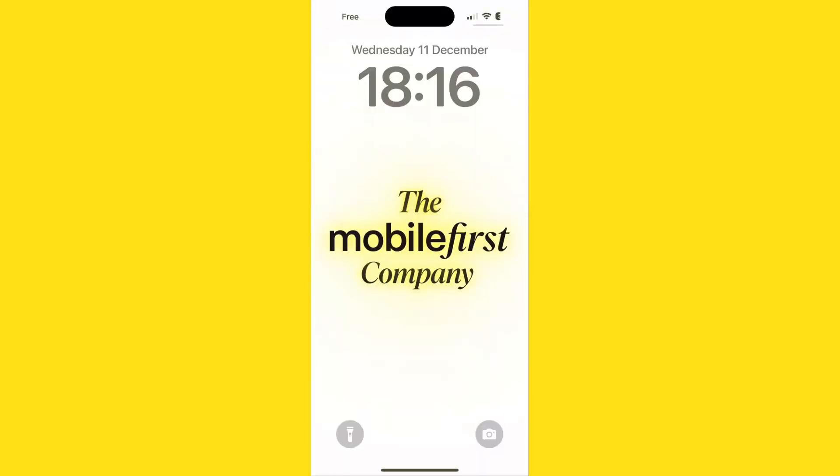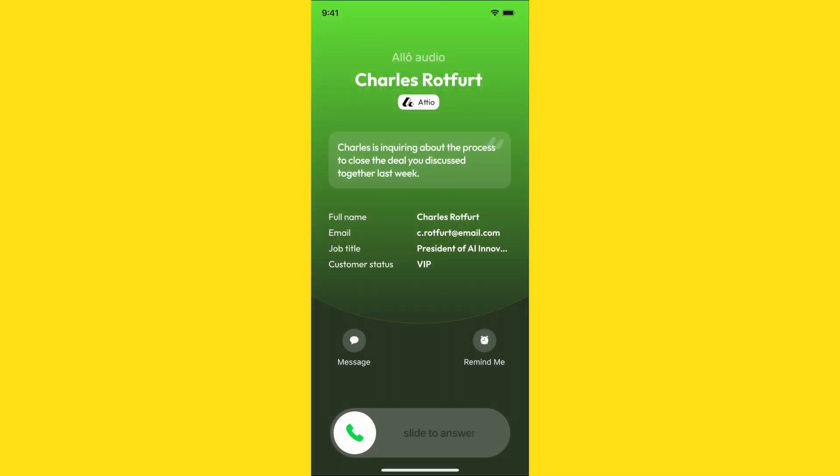Now let's see how this integration works in action. When you receive an inbound call from a customer who's in your Atio CRM, Allo automatically enriches the call with their Atio details, like their name, their company, their job title, and even the last contacted date. So even if they're not saved in your iPhone contacts, you'll know exactly who's calling you.